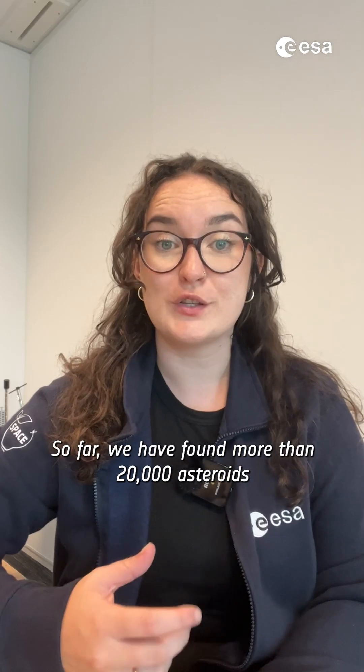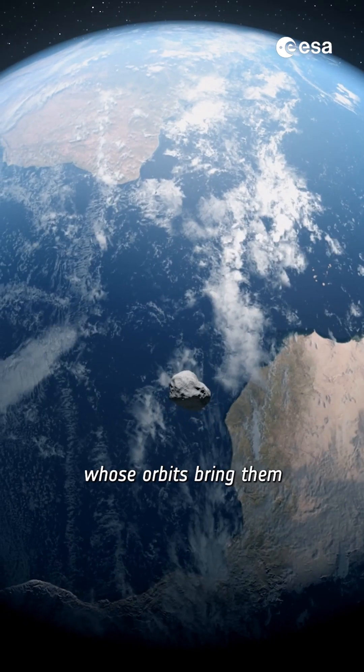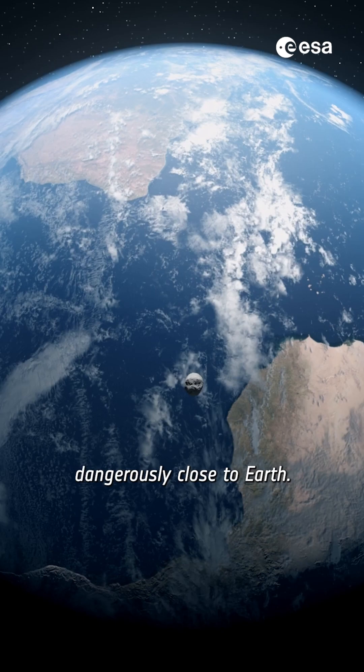So far, we have found more than 20,000 asteroids whose orbits bring them dangerously close to Earth. So how do we pick just one to explore?